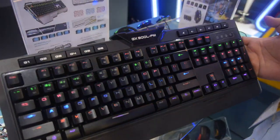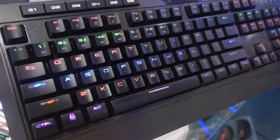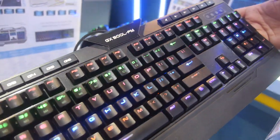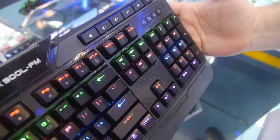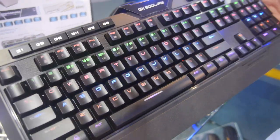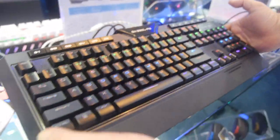We have some new full mechanical keyboards. If you see here, this is what we call our GX900L FM — FM for full mechanical. It has a full RGB backlight for every key, as you can see. It's pulsating, it's blinking. There are different functions for it.